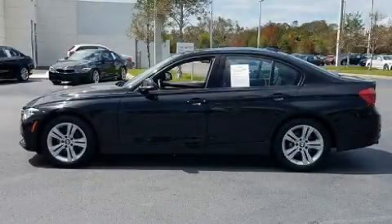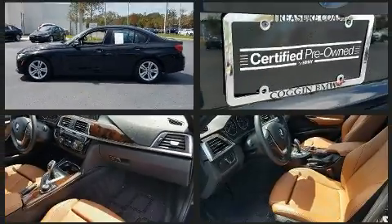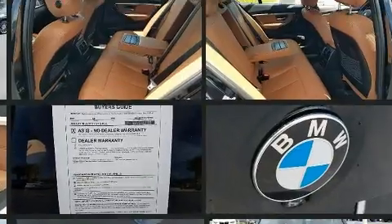Discerning drivers will appreciate the 2016 BMW 328i. With fewer than 15,000 miles on the odometer, this four-door sedan prioritizes comfort, safety, and convenience.